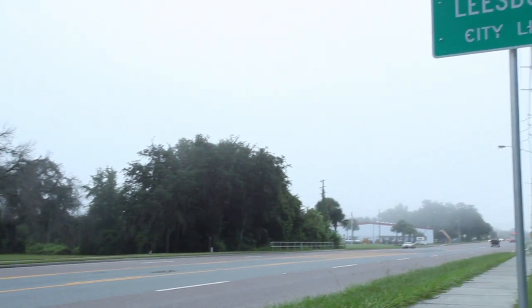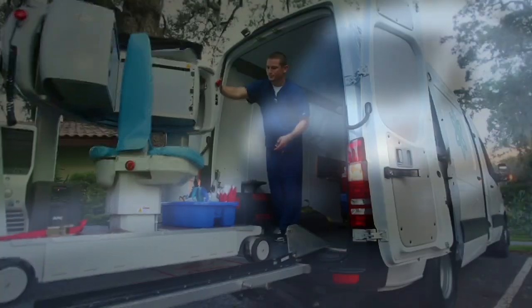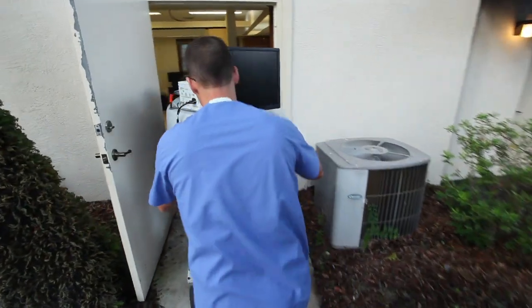I thought if we could somehow do a lease arrangement where we could bring the equipment into their office without them having to invest in purchasing it, we could service a lot more patients.